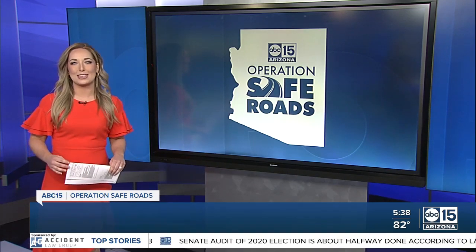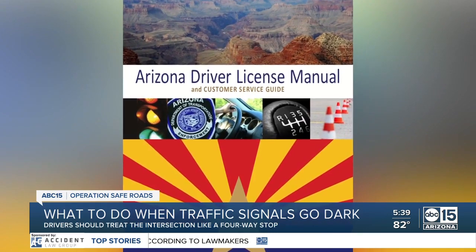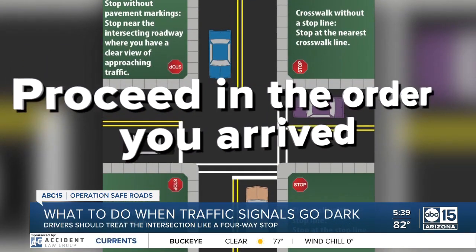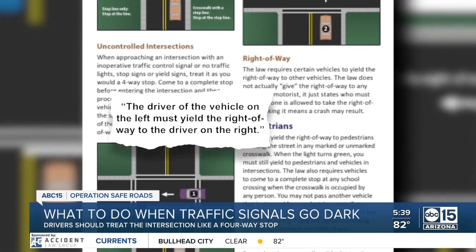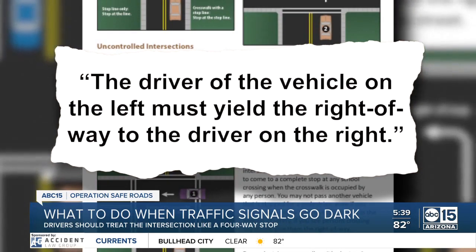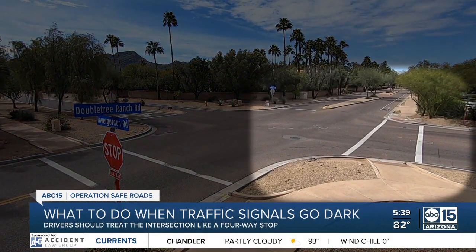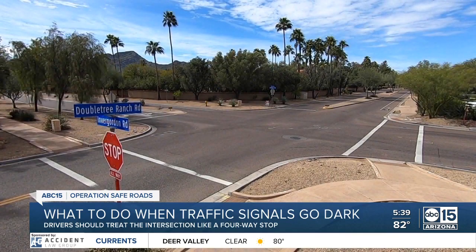I searched back through the Arizona driver's license manual, and here's what it says: when you approach a four-way stop or a traffic signal that is not working, you proceed in the order in which you arrive. The manual goes on to say the driver of the vehicle on the left must yield the right of way to the driver on the right, especially if you arrive at the same time. So traffic experts say in these situations, always look to your right and then use caution before you drive through.